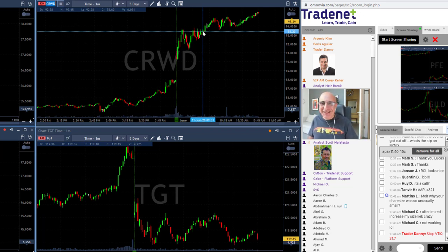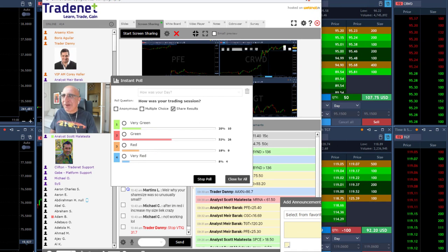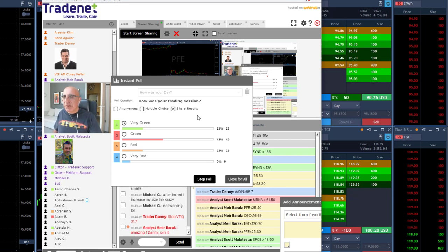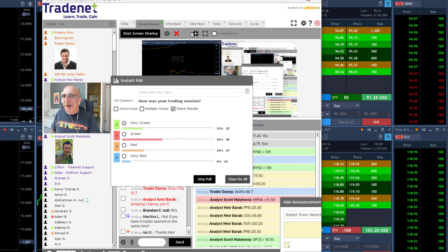I did enjoy my trading session today. We've got a poll running for how your trading session went — I'm clicking 'very green.' It looks like we have close to 70% — exactly 68% — in green territory, which is a beautiful green day. Thank you all for joining today; it was a pleasure. Thank you on YouTube — if you don't mind giving us a thumbs up, I think we earned it today. See you all tomorrow, traders!